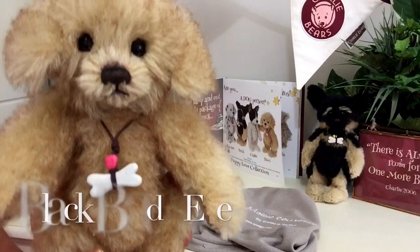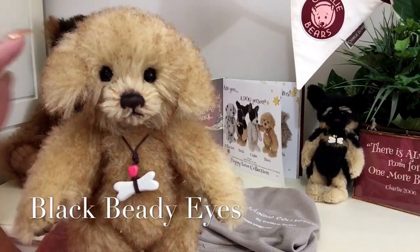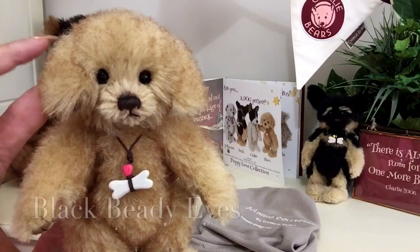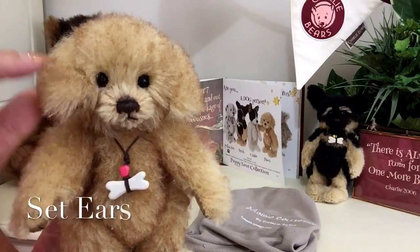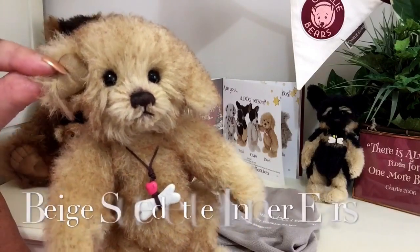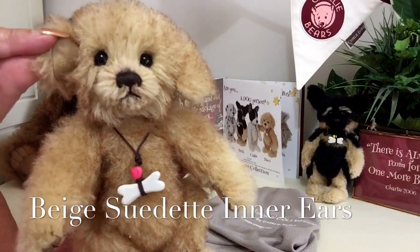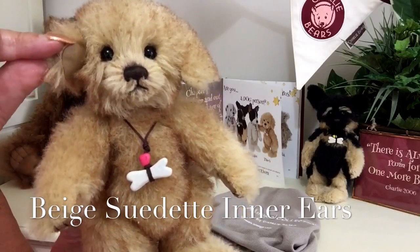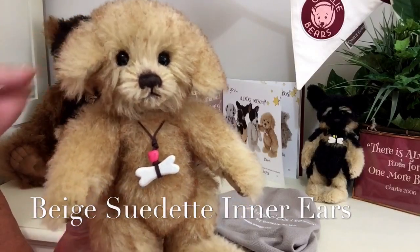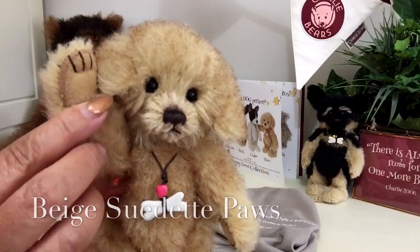He's got his deep-set black beady eyes, and his ears — these ears have been set into place so they don't actually move. But if I just turn them over like that, you can see that they've been made underneath the inner ears in a suede fabric, a beige suede.